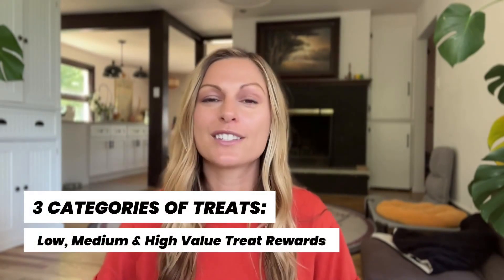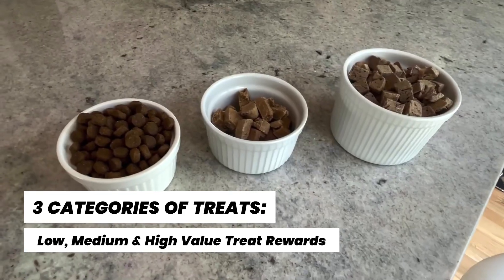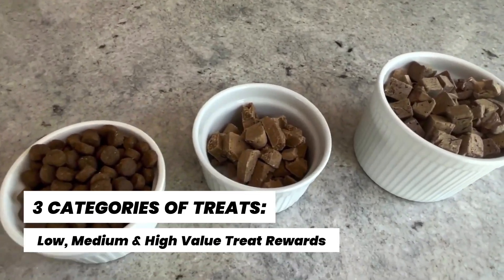In dog training, treats play a crucial role in motivating and rewarding our dogs. However, not all treats are created equal. There are typically three categories of treats: low, medium, and high-value treat rewards.